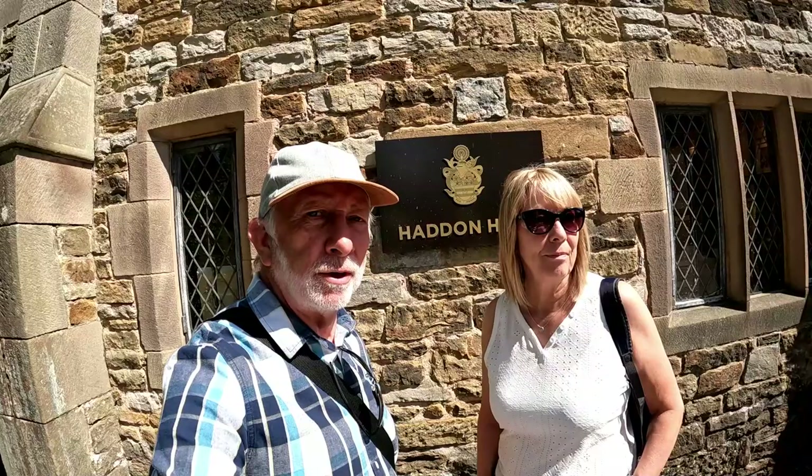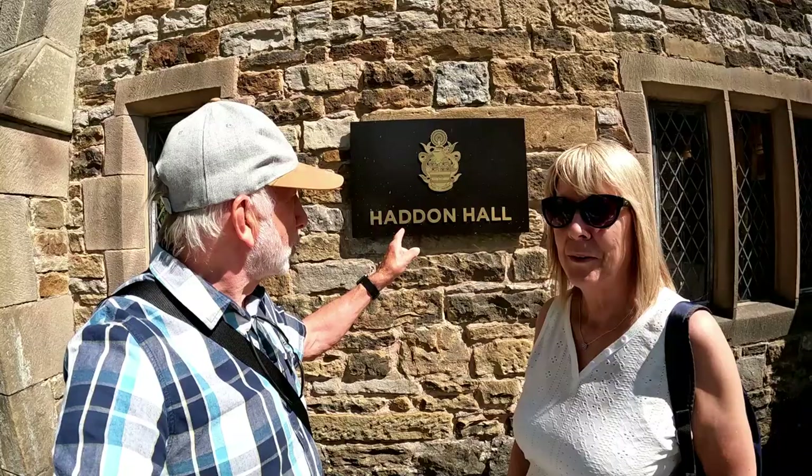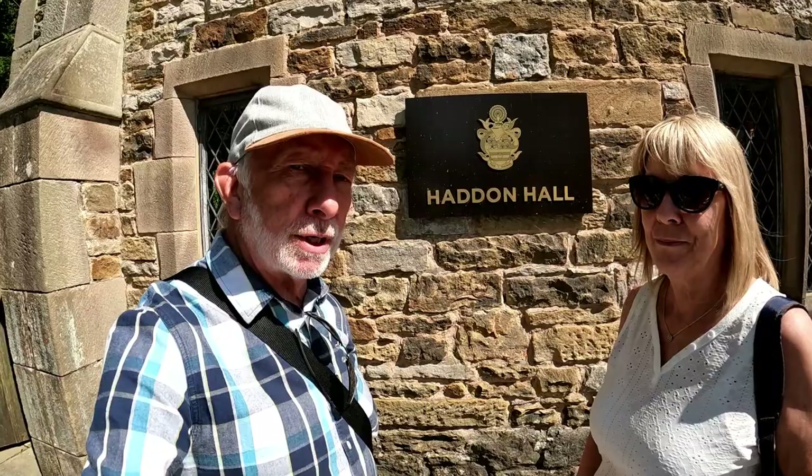Good morning, Kevin here. I've got Sue with me. We are in the Derbyshire Dales in the Peak District. This is Haddon Hall, our first stop today. We're going to be doing several visits, places to go, so we'll see how we get on.